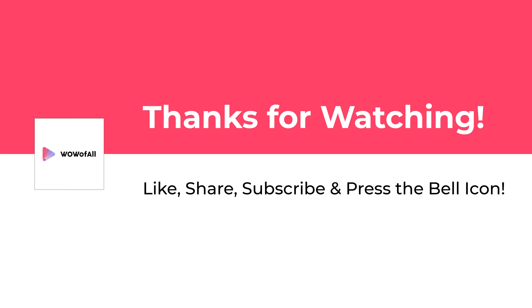Thanks for watching! Please Like, Share, Subscribe, and press the Bell Icon to never miss an update.